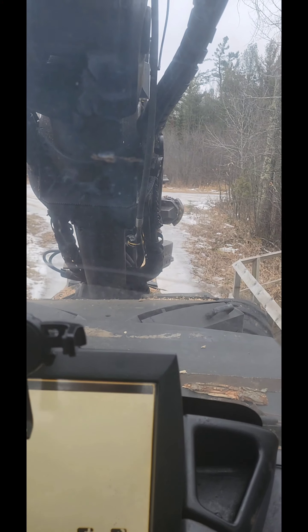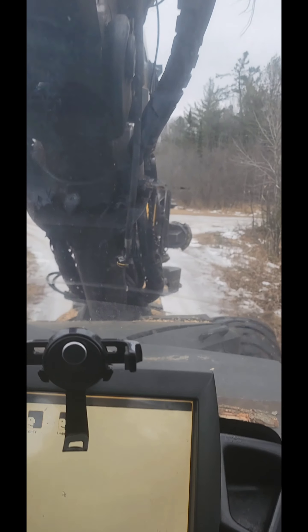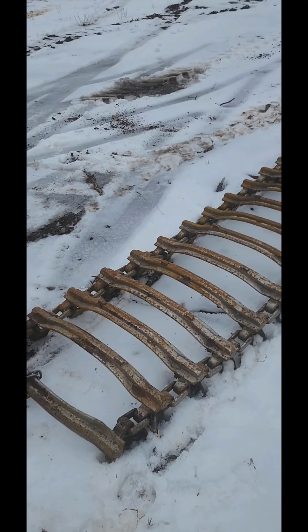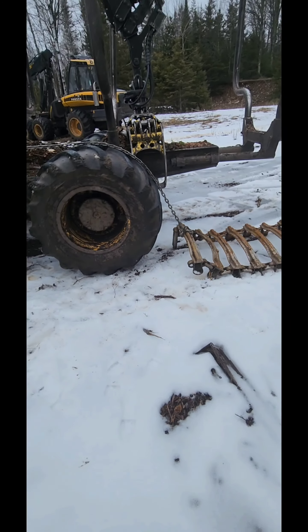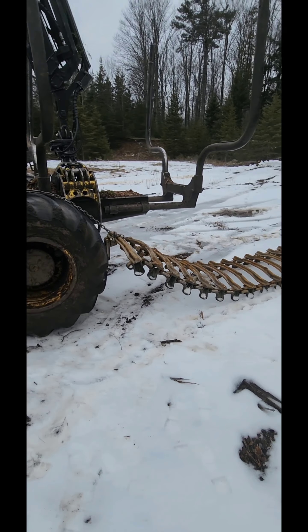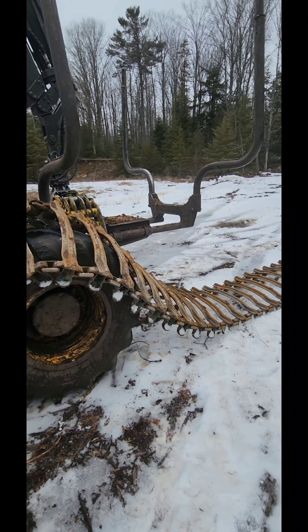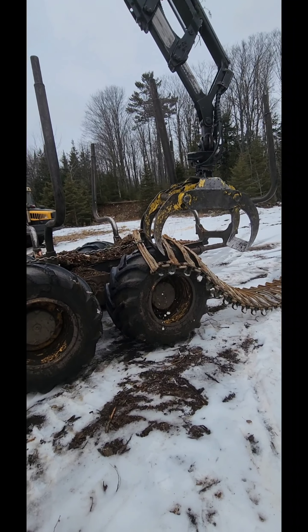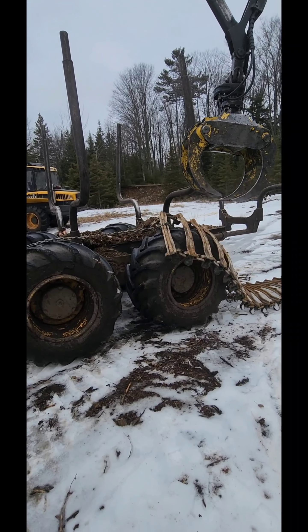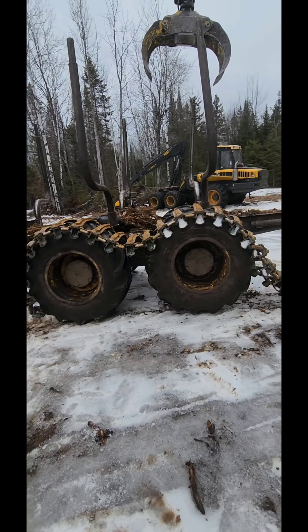At the job site, we're going to try putting the track on the equipment now. What you do is tuck the chain under the tire and then pull the tracks on. You can see the track goes around with the chain, and you drive on the track.